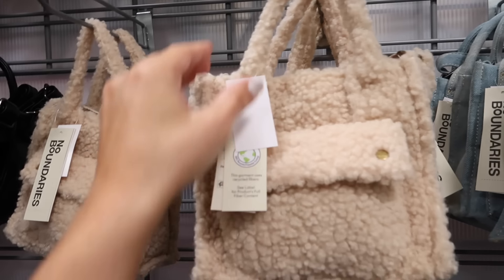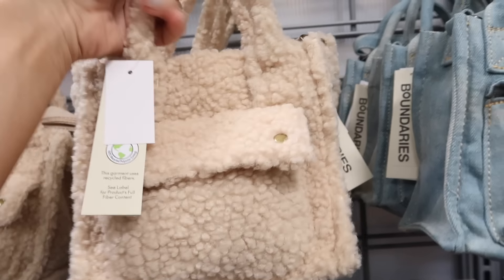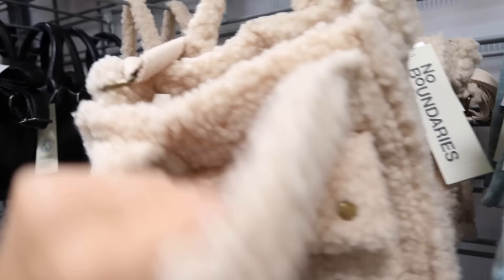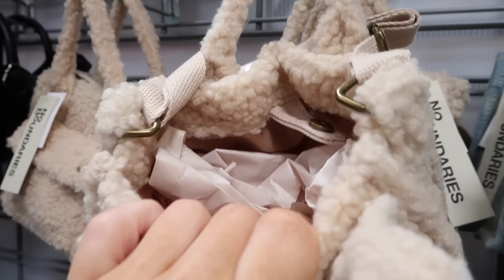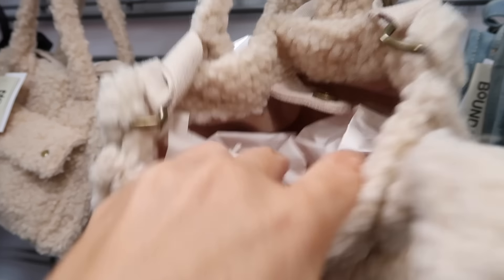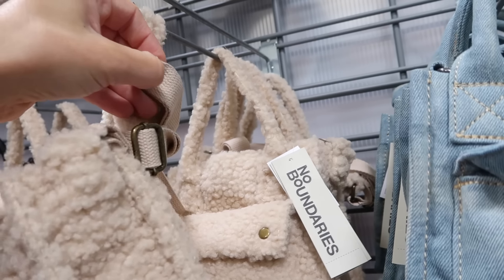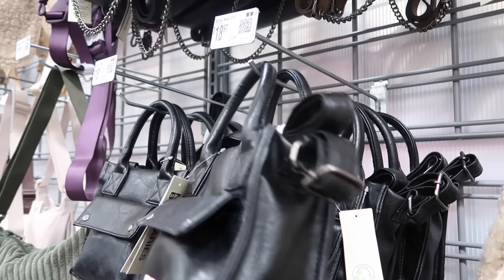New top handle bag from No Boundaries. This one has that little snap closure, no pocket on the inside, but you do have a crossbody strap that's adjustable. Comes in Sherpa, also in denim and black. These are $18.98.